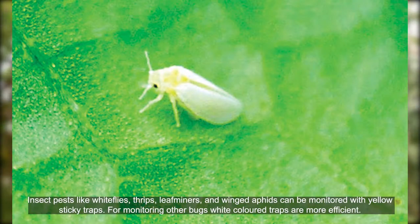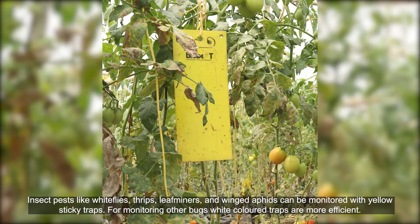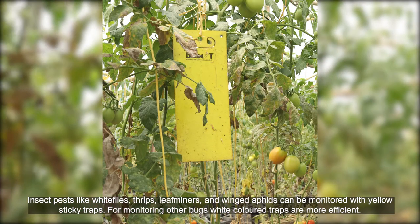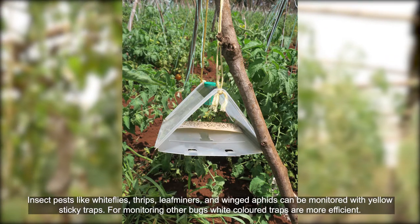Insect pests like whiteflies, thrips, leaf miners, and winged aphids can be monitored with yellow sticky traps. For monitoring other bugs, white color traps are more efficient.